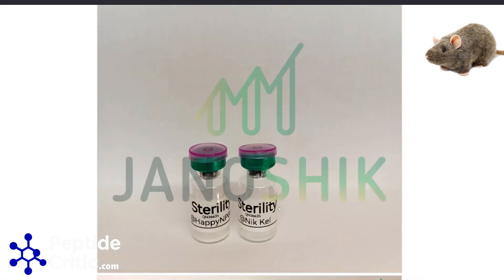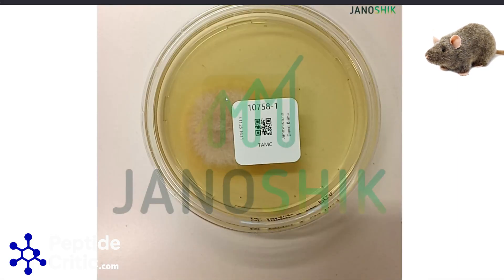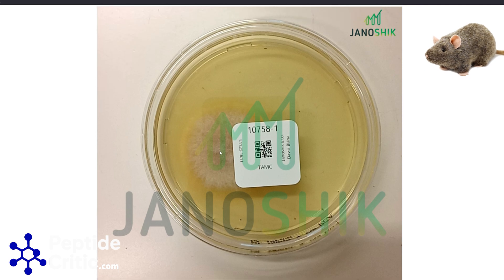Filter your peptides — otherwise you'll get this growing inside of you. A filter costs 60 cents. 60 cents or contamination growing inside of you — take your pick. Leave a comment, tell us we're wrong or right, and happy researching from Jeff and Randy the Research Rat at peptidecritic.com.